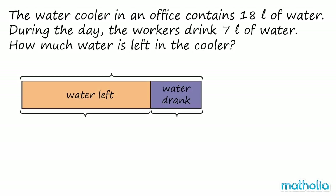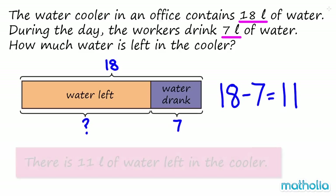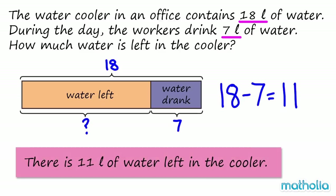Let's use a model to help find the answer. We know that in the beginning there is 18 litres of water in the cooler. We also know that the workers drink 7 litres of water. We need to find the volume of water left in the cooler. We must subtract 7 from 18. 18 minus 7 equals 11. So there is 11 litres of water left in the cooler.